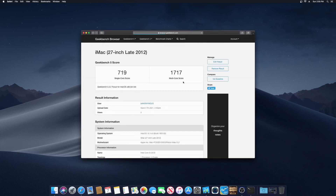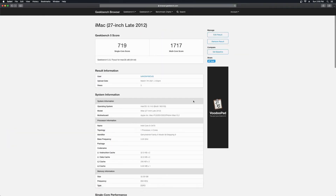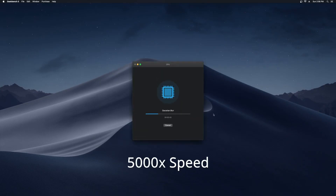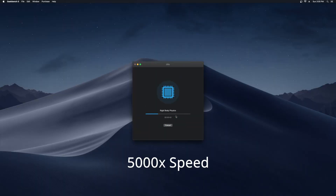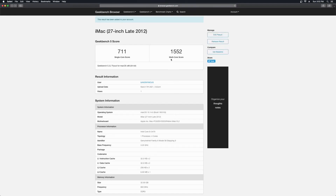We've got 719 for the single core score and 1717 for the multi-core. Running it again: 720 and 1683. Last test: 711 and 1552.